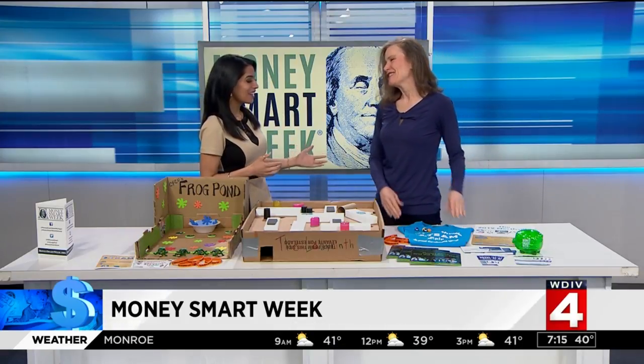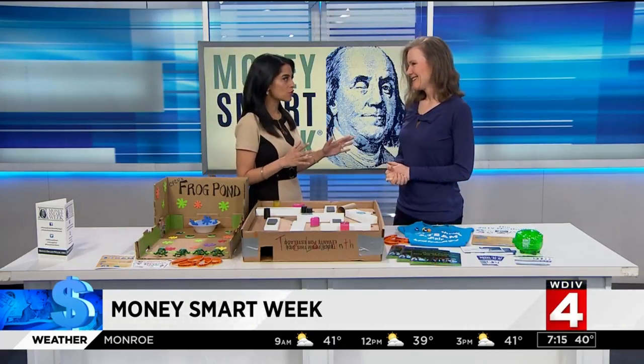Money Smart Week is going strong, and back to tell us about two awesome family-friendly events is our friend Kelly Masters. Thanks for being with us, Kelly. My pleasure. Thanks for having me again. There's always so much to learn, but you've got a few tricks up your sleeve as well.